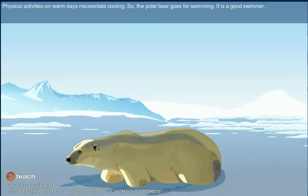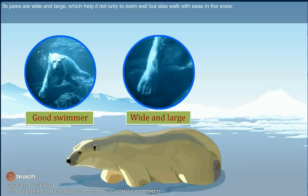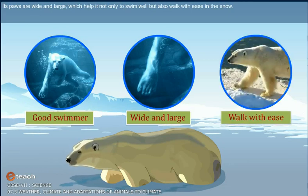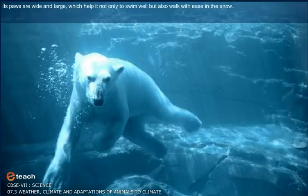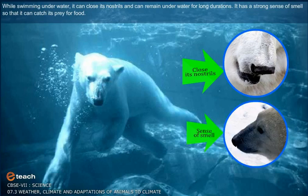Physical activities on warm days necessitate cooling, so the polar bear goes swimming — it is a good swimmer. Its paws are wide and large, which help it not only to swim well but also walk with ease in the snow. While swimming underwater, it can close its nostrils and remain underwater for long durations. It has a strong sense of smell so that it can catch its prey for food.